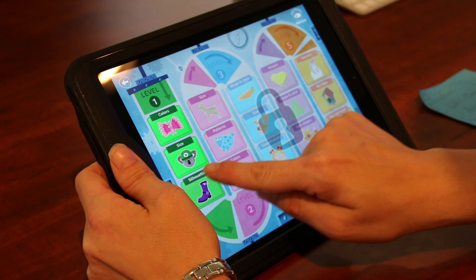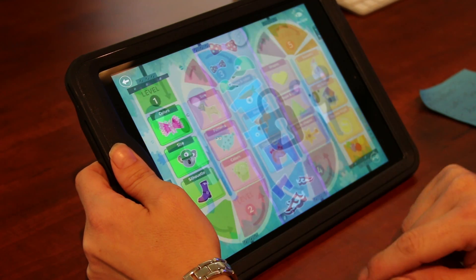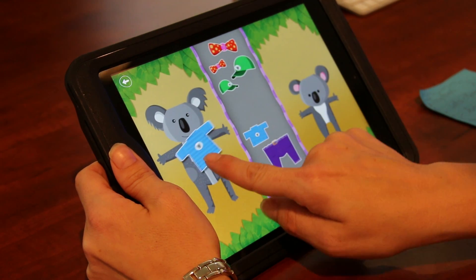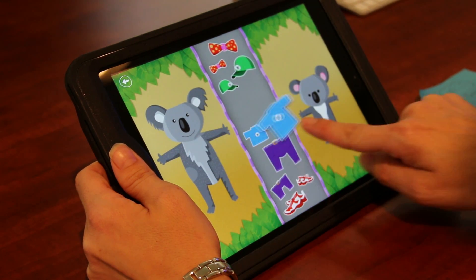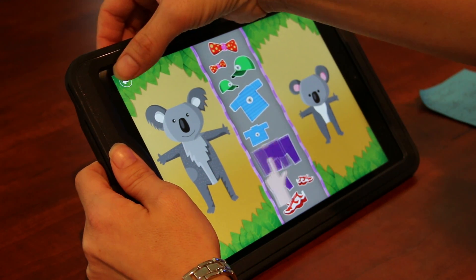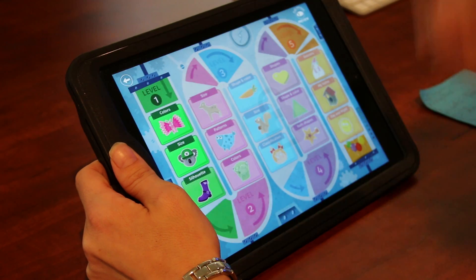Another activity on here is for size, where a child can go through and determine if a shirt goes for the large koala bear or the small koala bear.